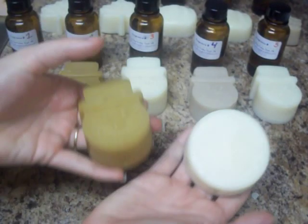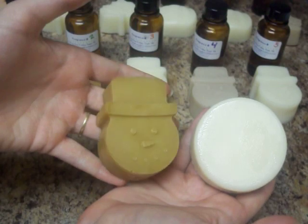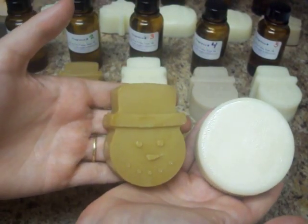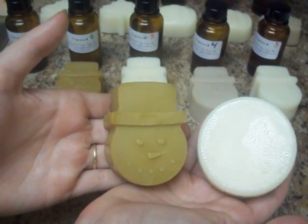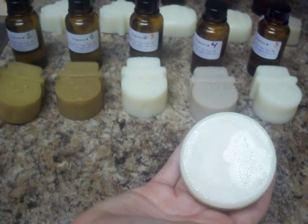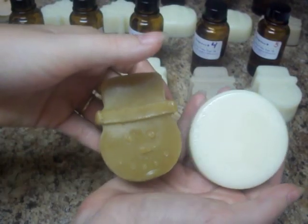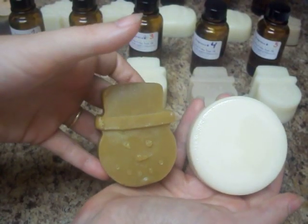So here's soap number one. I did not add any dye to this. This color, which is kind of a dark mustard looking yellow, was created just by the fragrance. So it's fragrance number one and then fragrance number two — it's actually maybe a shade or two darker than fragrance number one.